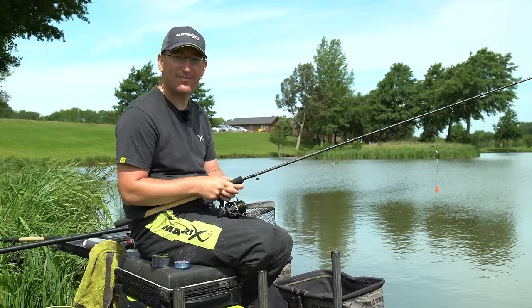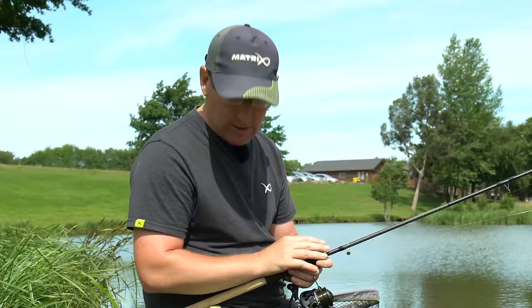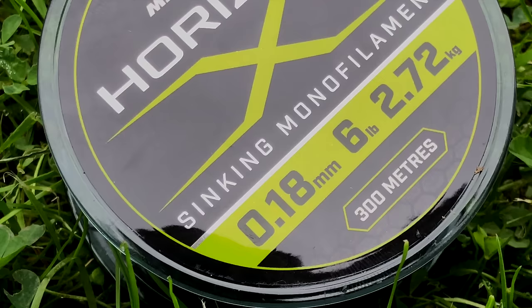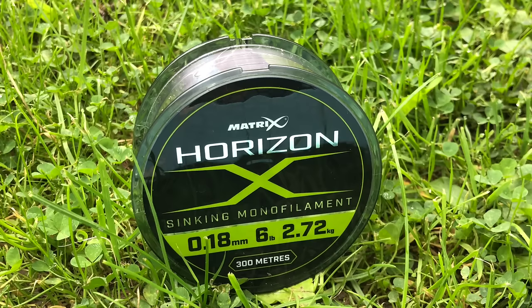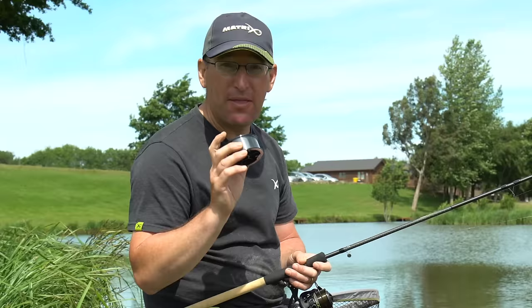One of the biggest tips I can give for pellet waggler fishing is to not use too thick a main line on your reel. I'm using six-pound Horizon X mono, but that is actually only 0.18 diameter, which is closer to a lot of four and five-pound reel lines from other manufacturers. So when I say I'd use a four or five-pound line, I'm actually using six-pound Horizon because it is 0.18 — really really slim — and that's going to make a huge difference to your casting.